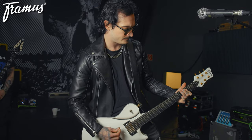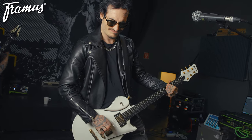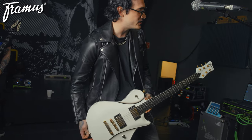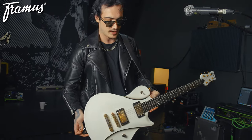But yeah, man, it plays great. It's just a solid workhorse of a guitar. This guitar has been on the road with me for like five years now, and I've never had any issues with it. Anything that needs replacing, we get replaced, and it's just solid, man. It's just a solid rock and roll guitar.